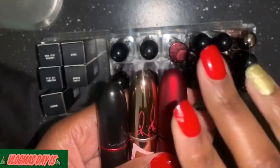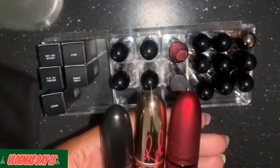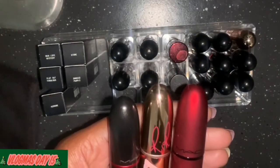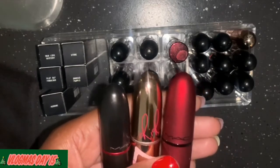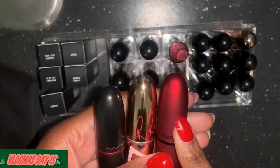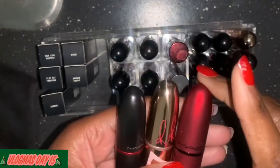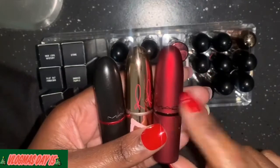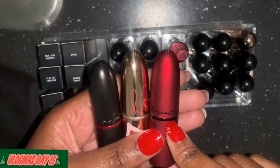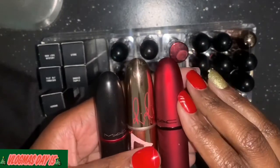I'm going to try to find a MAC and take them back today, but if not, there's one over by my school so I'll probably wait until tomorrow and take them back — and I'll bring you guys along with me.